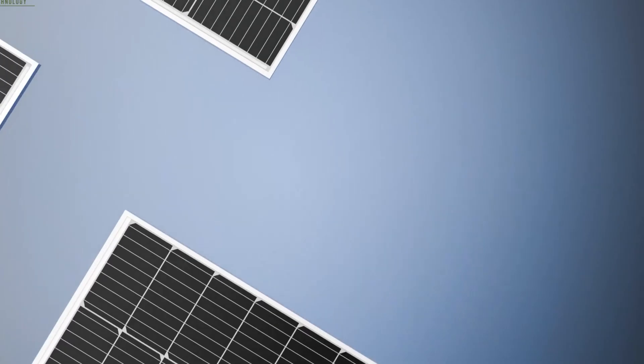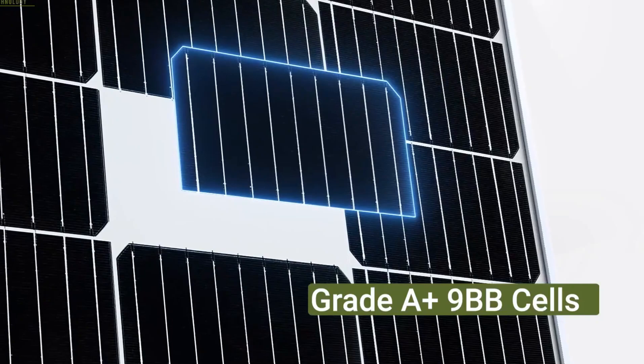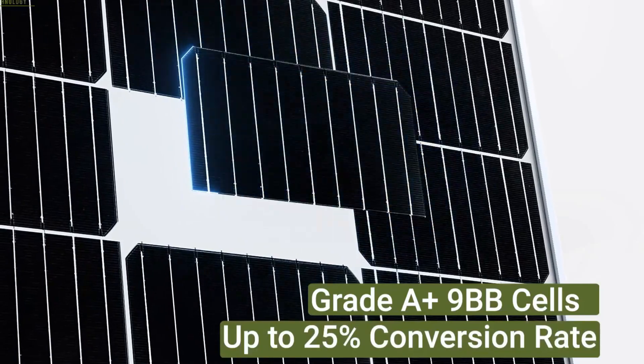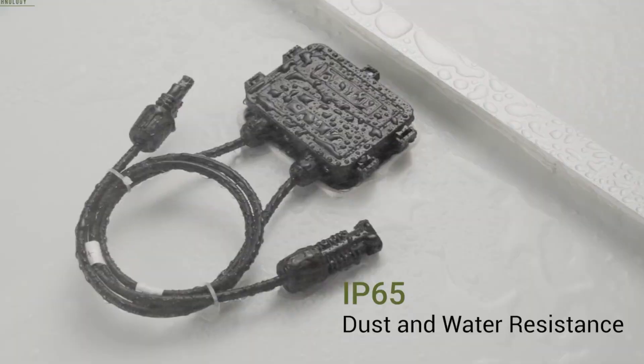It's not just tough, it's smart too, minimizing hotspots and optimizing output even on cloudy days. We recommend this one for campers, van lifers, and anyone tired of fragile panels. It's compact, efficient, and built like it's ready for anything.